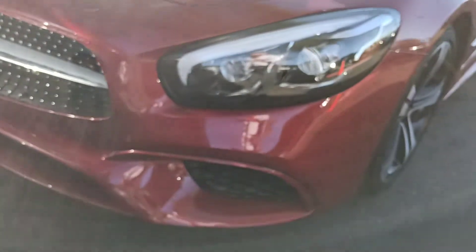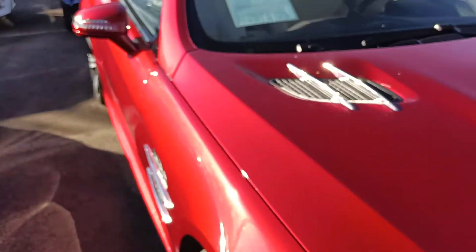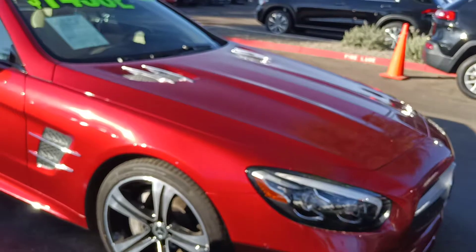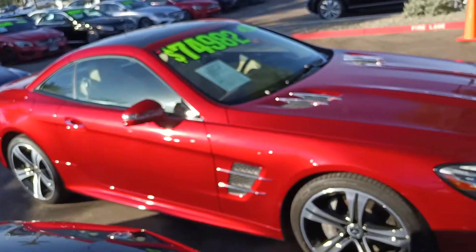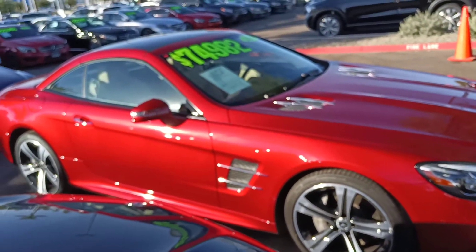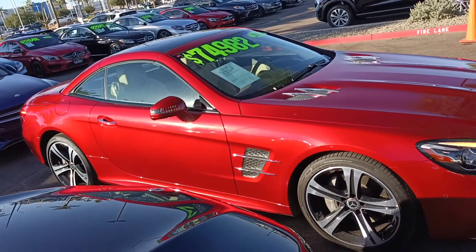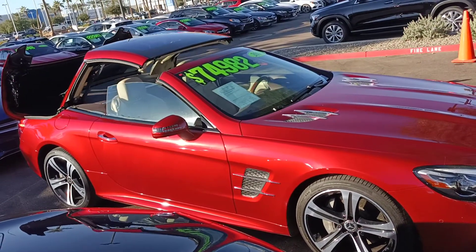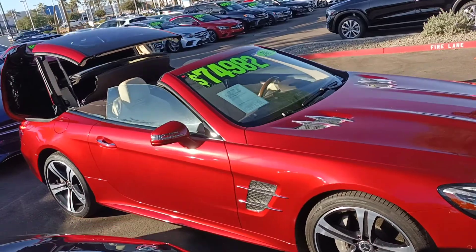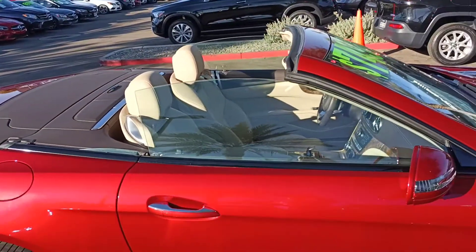Retractable roof convertible — I'll show you the top going down here shortly. This has the Distronic cruise control to slow you down from the vehicle in front of you on the freeway using cruise control. Parking sensors up front. What's nice about these cars is if you're walking out of the restaurant on a beautiful sunny day, you can just hit the button a couple times. Best of both worlds — takes about 15-20 seconds and your top is down.